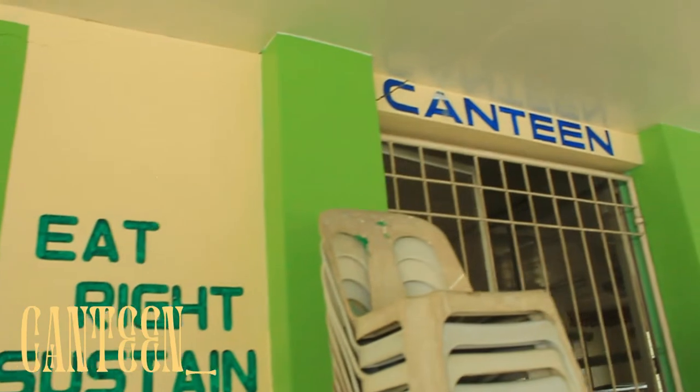Are you hungry? Just beside our clinic is one of our two canteens. It offers affordable yet delicious dishes.